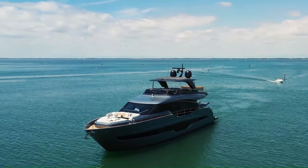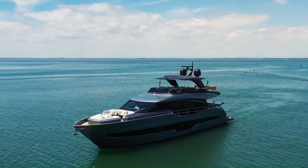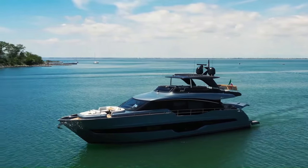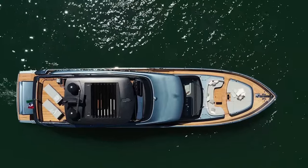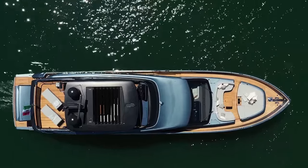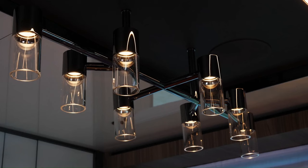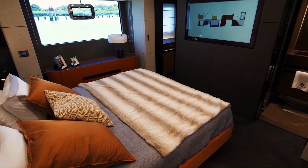The yacht has a maximum speed of 30 knots and a cruising range of 400 nautical miles. Its spacious and luxurious interior can accommodate up to 12 guests in 6 staterooms. The yacht also features a large flybridge, a swim platform, and a tender garage.